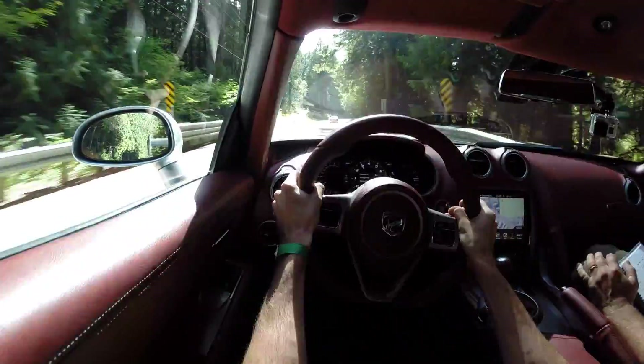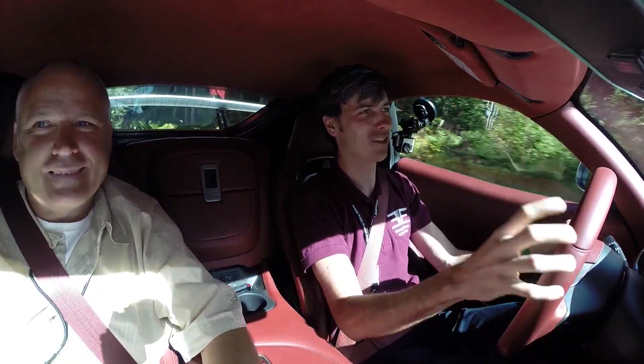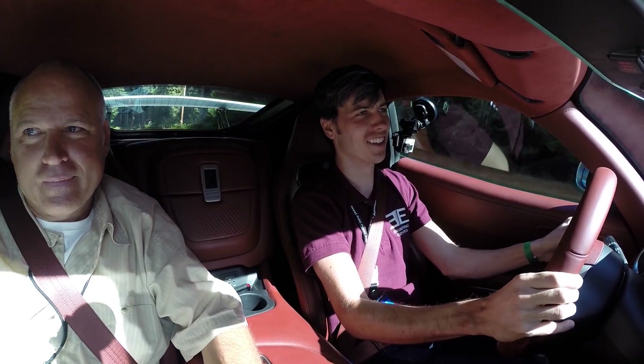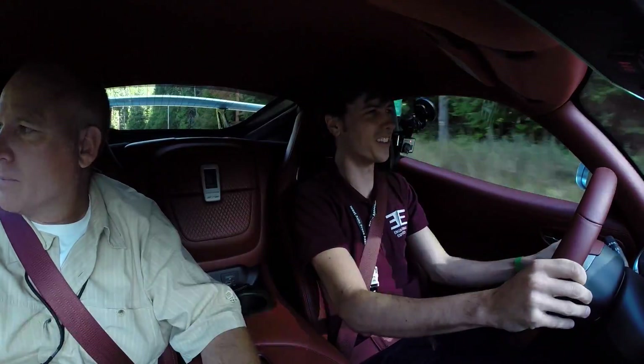It's so deep — the sound is so deep. I don't think I've ever heard anything that deep in its tone. It's just beastly. It sounds great. It's a monster.